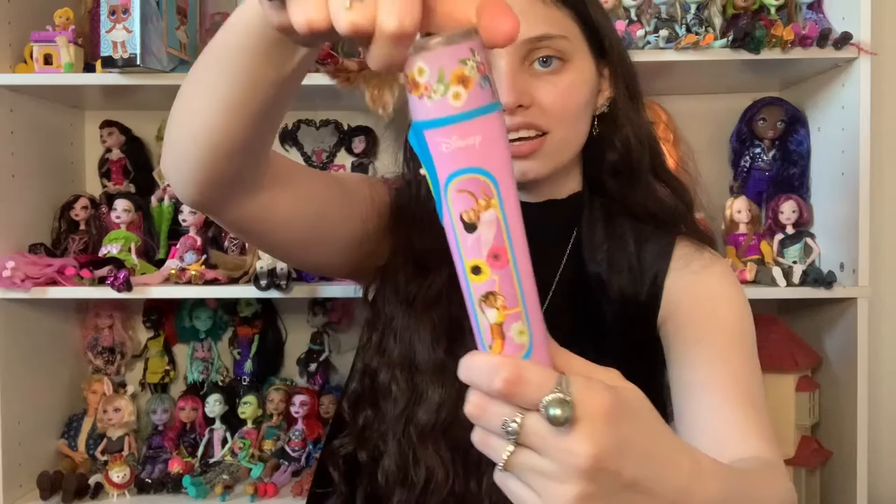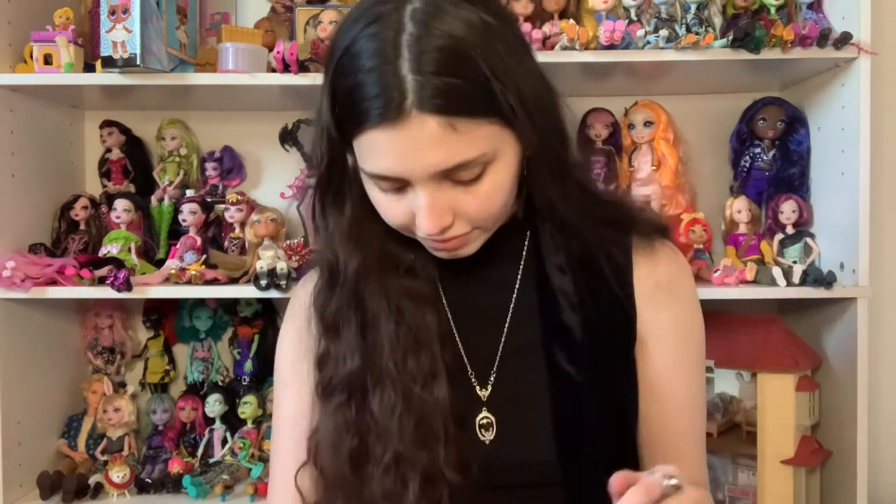I didn't even know this was in here — it's so cute! It's like a Tinkerbell flashlight, a little Disney fairy flashlight. I wonder if I could put more batteries in it to make it work. And there's also a Disney Princess Aurora flashlight — do these people just have a thing for flashlights or something?